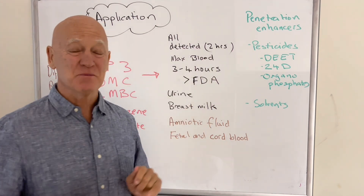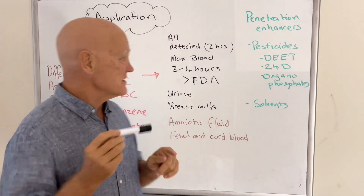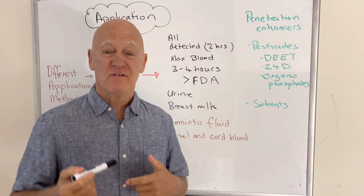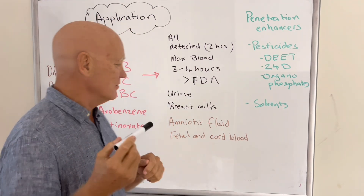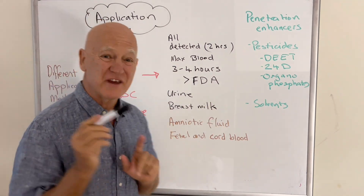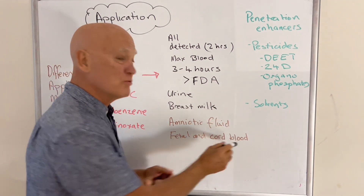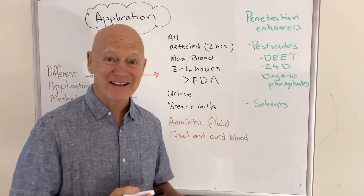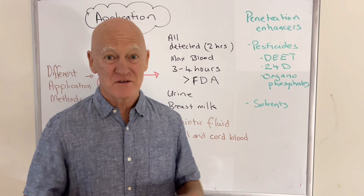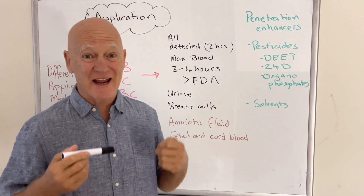They're detectable at two hours, and peak concentration is usually three to four hours. But what's scariest is that all of the levels exceed the FDA guidelines for these chemicals in the blood. It's not just in the blood — it's also found in urine, breast milk. And what is scariest for me: it's found in fetal tissue — the amniotic fluid, fetal and cord blood. So the message is, if you're pregnant and being exposed to these chemicals, given their estrogenic effects, it's really a question of whether pregnant women should use any of these sunscreens.